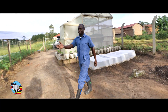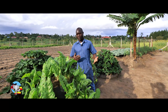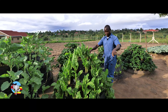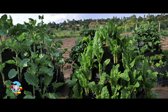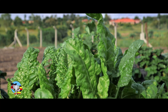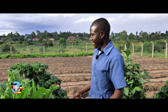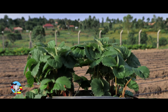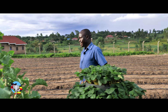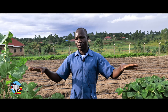Then this side here, we have our multi-story gardens. This is where we are trying to make use of the vertical space. So with this, you are able to plant up to 100 plants in just an area of one square meter. The material we use here is just the damp proof — this DPC — which is readily available in the hardware. So here we have Swiss chard, we call it spinach. Then this side we have strawberries, and then there we have kale, commonly called sukumawiki. So basically, these gardens help us a lot to maximize production in this space.